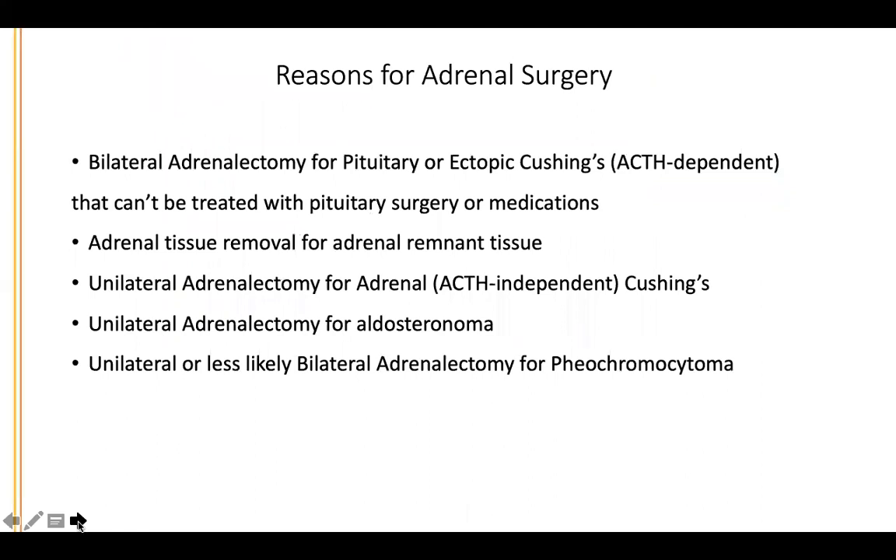I want to go over the reasons for adrenal surgery. Most commonly for our patients here is bilateral adrenalectomy for pituitary or ectopic Cushing's. This is ACTH dependent. If you have a low ACTH, you have adrenal Cushing's; if medium to high ACTH, you have pituitary Cushing's; if quite high ACTH, you have ectopic Cushing's.